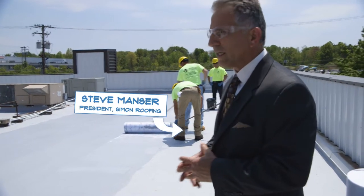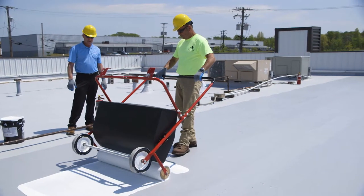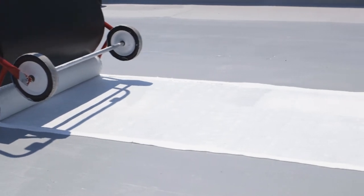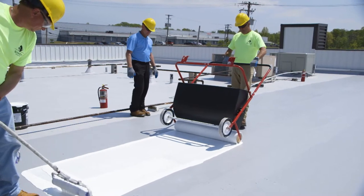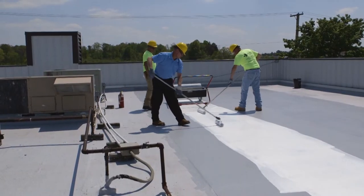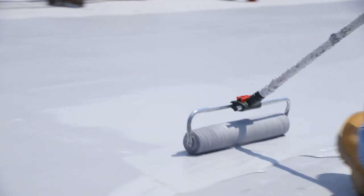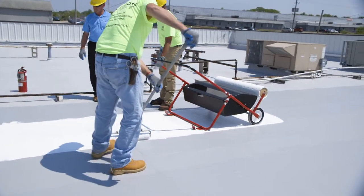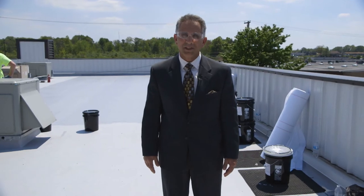The mantra for Simon Roofing is to repair, to restore, and then replace. In this particular case, we're doing a restoration. We're installing liquid applied elastomeric membrane, and embedding it into a reinforced fabric. Once this is completed, you'll have a membrane that covers all the deficiencies in the roof, and should provide years of service.